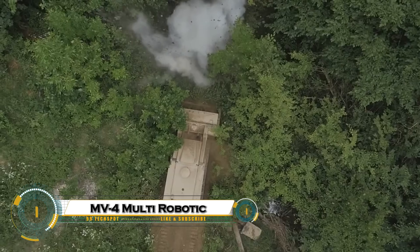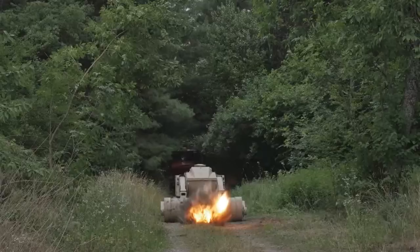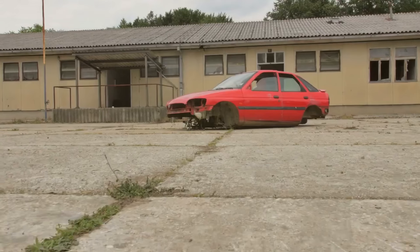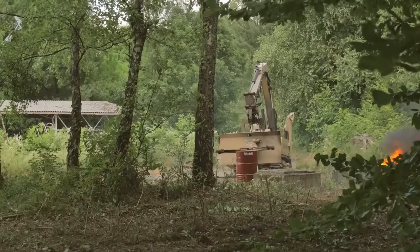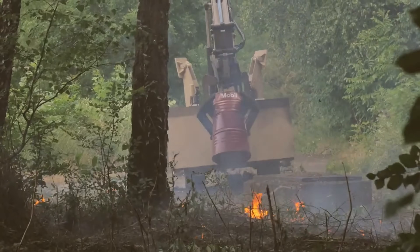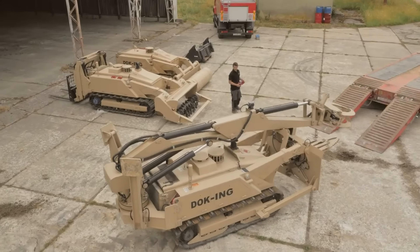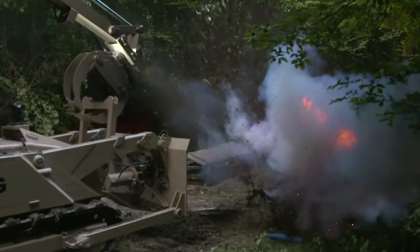The MV-4 Multi-Mission EOD robotic system is a frontline lifesaver engineered to take the danger out of bomb disposal. Rugged, highly maneuverable, and packed with modular tools, the MV-4 can crawl into tight spaces, extend precision manipulators, and use X-ray, chemical sensors, and disruptors to identify and neutralize explosive threats — all while a trained operator stays far from harm. Built for urban, maritime, and battlefield environments, it pairs long endurance with autonomous navigation and high-definition surveillance, turning chaotic scenes into controllable ones.